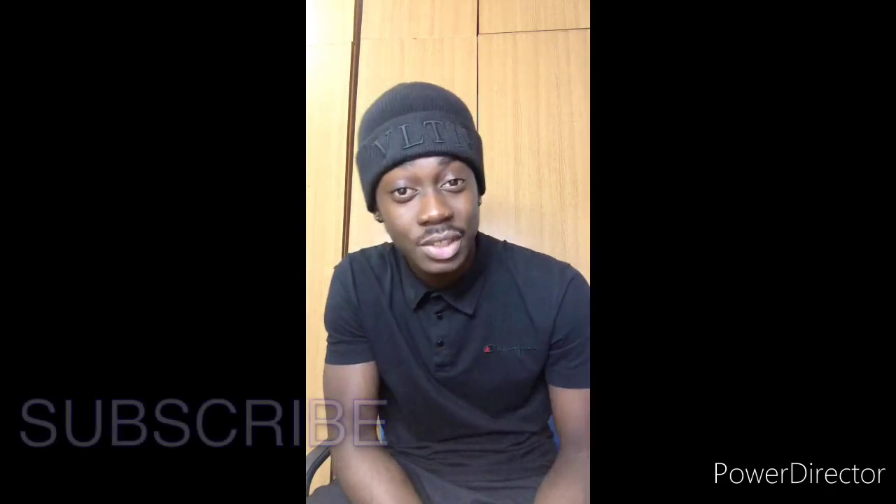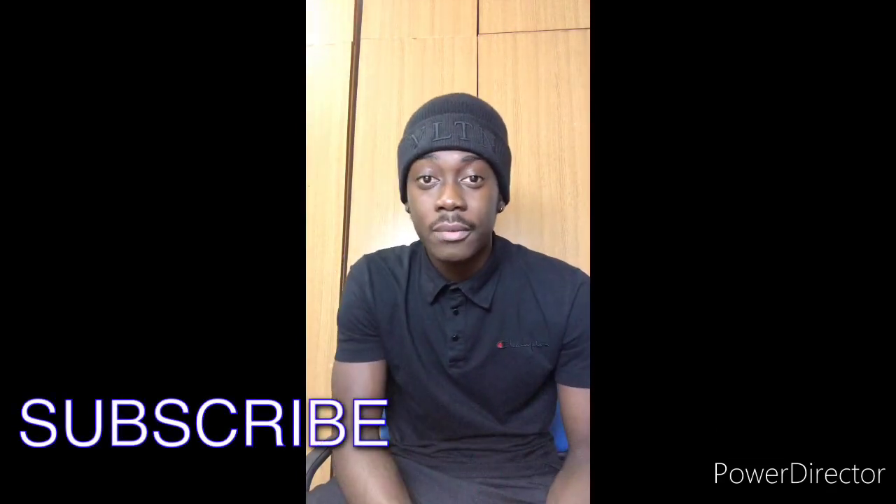What's up guys, welcome back to my YouTube channel. Today I'm gonna be talking about what freshers — people coming to EMU — need to know, some little hacks. Before I go straight to the point, please like, subscribe, and share my YouTube channel if you want to see more content from me.